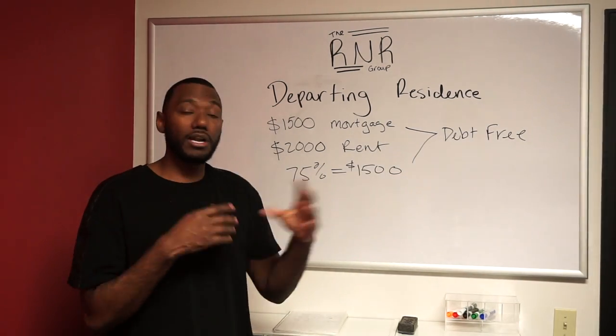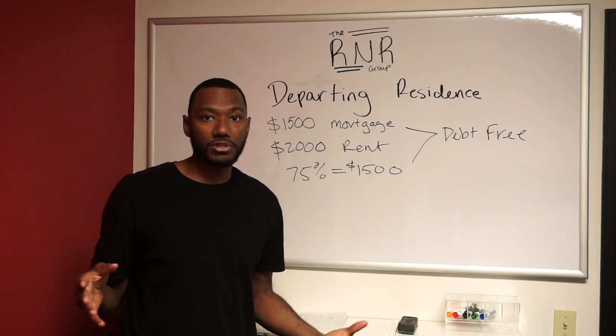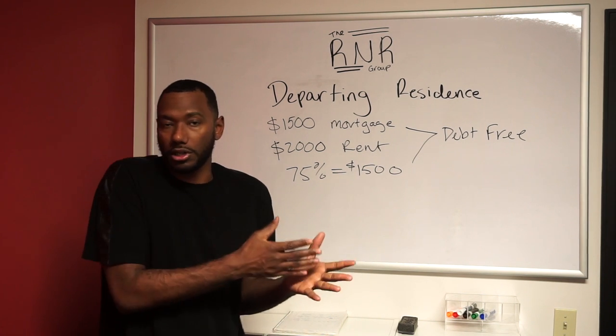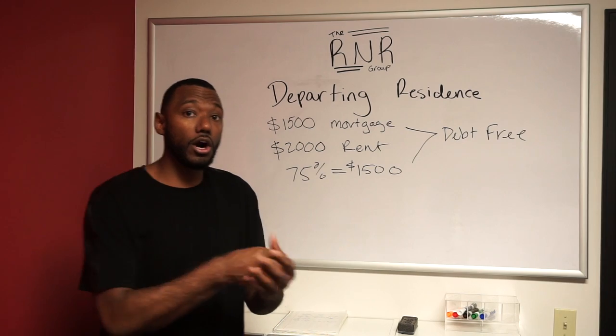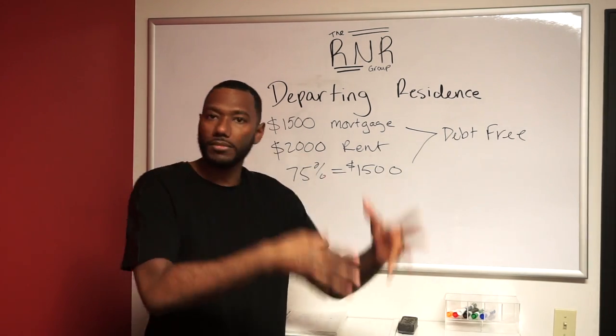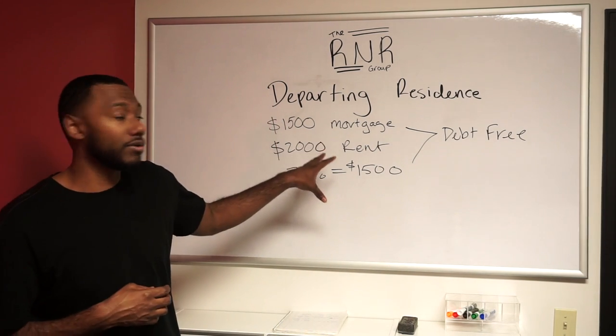Then you go in and qualify for another conventional loan — 5% down. There are 3% down programs also out there, but let's take the most common, which would be 5% down. You can go get a 5% conventional loan, purchase another property, live in it for two years, and repeat this same cycle again.